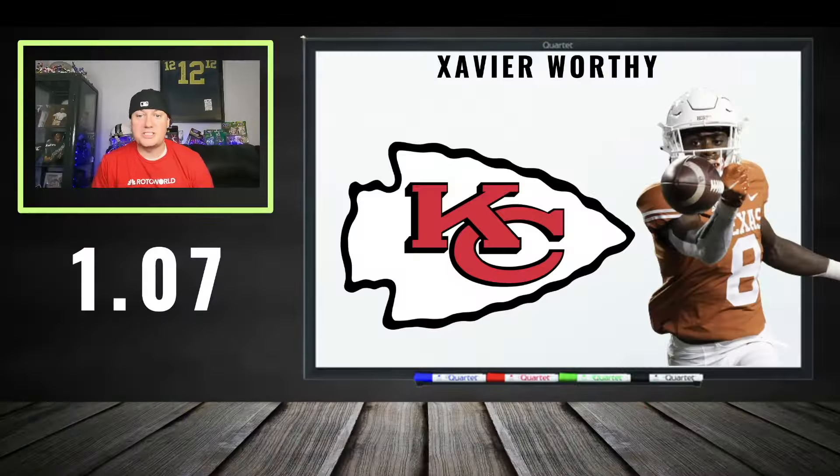At 107: Xavier Worthy going to the Chiefs. Him and Patrick Mahomes — with that 4.2 speed, his ability to create separation vertically and breaking off routes — is the chef's kiss. That's the perfect spot for him or any wide receiver.